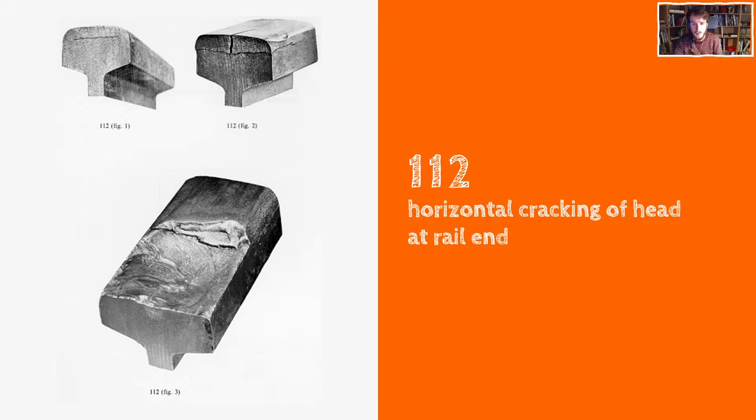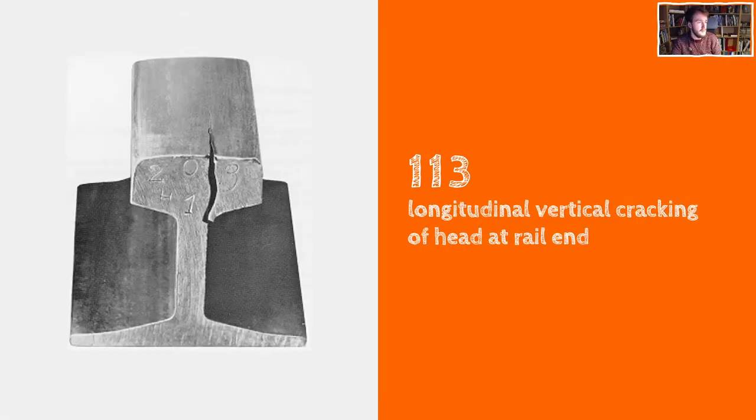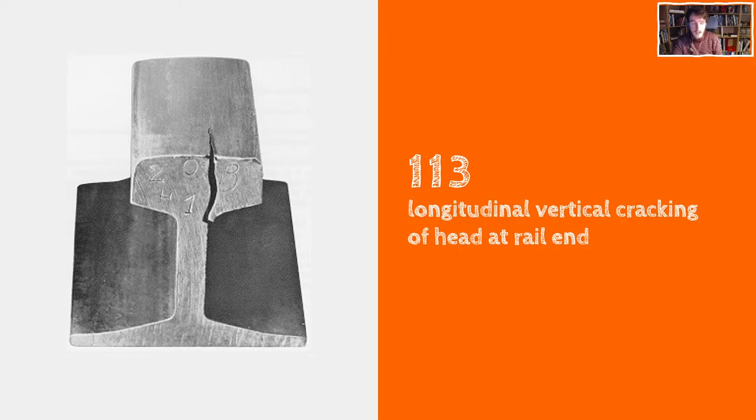Longitudinal vertical cracking of the head - the same sort of thing, usually a manufacturing defect. Often it's from some sort of silicon or hydrogen bubble inclusion. You can see it just manifests itself as a longitudinal vertical rather than a horizontal crack. Once it's reached the surface, obviously you're too late. These things generally would get picked up by ultrasound scans. So we're into the first of the various rolling contact fatigue failures. This one is shelling at the rail end - a traffic related defect. You'd generally see a small crack in the outer face. You'll see maybe a slight crushing and lipping going on. This sort of shelling is something you'd hope would be picked up by ultrasound.